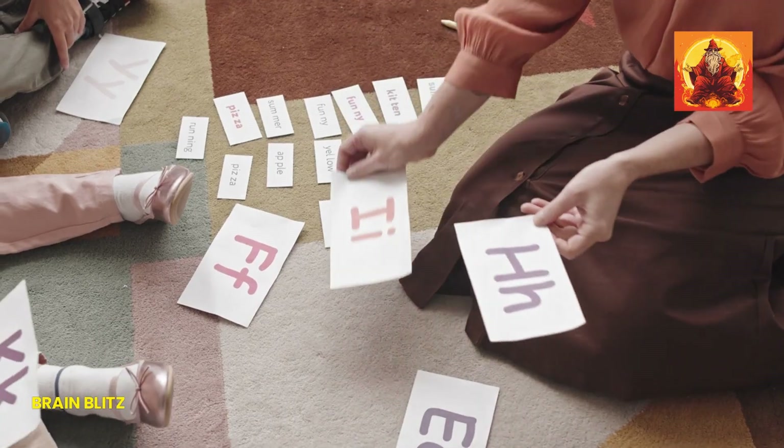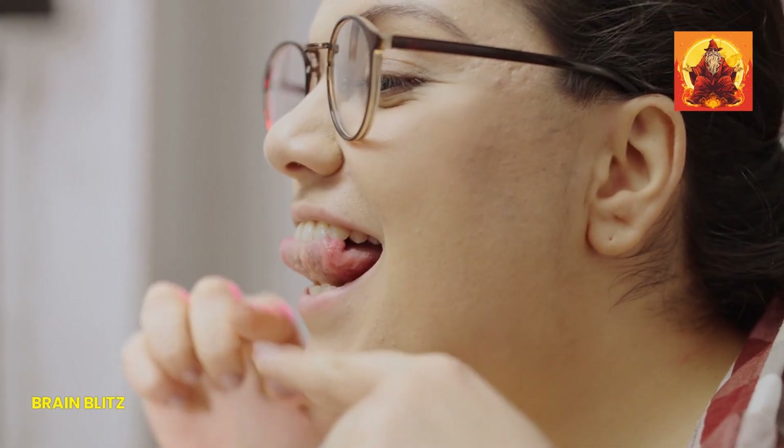The S stands for speech difficulty. Ask the person to repeat a simple sentence like, "the sky is blue." If their speech is slurred, garbled, or they can't get the words out correctly, that's a clear sign something is wrong. It might sound like they're suddenly speaking in slow motion or like their words are all jumbled up.